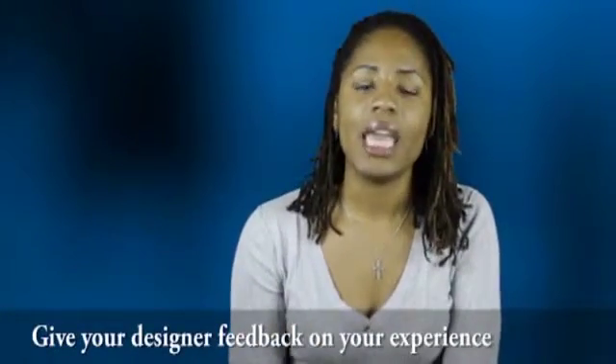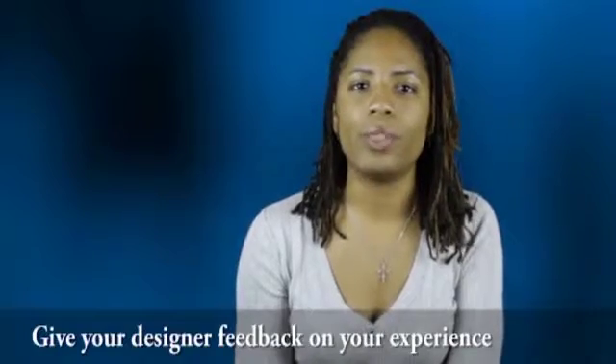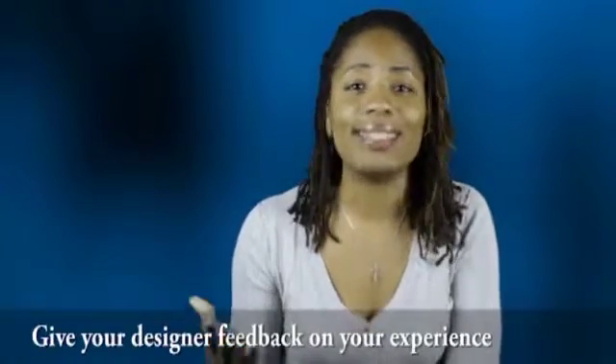Four: give your designer feedback on your experience. In any business, customer satisfaction is key. If you enjoyed the experience that you had working with your designer, tell them. Don't just say thank you, but write them a testimonial explaining how much you appreciated their creativity or flexibility working around a tight deadline. Be sure to tell others about them and continue to work with them again. But if you didn't like the experience you had with your designer, tell them. In a professional and courteous manner, let them know what your true feelings were about your interaction and where they can improve.